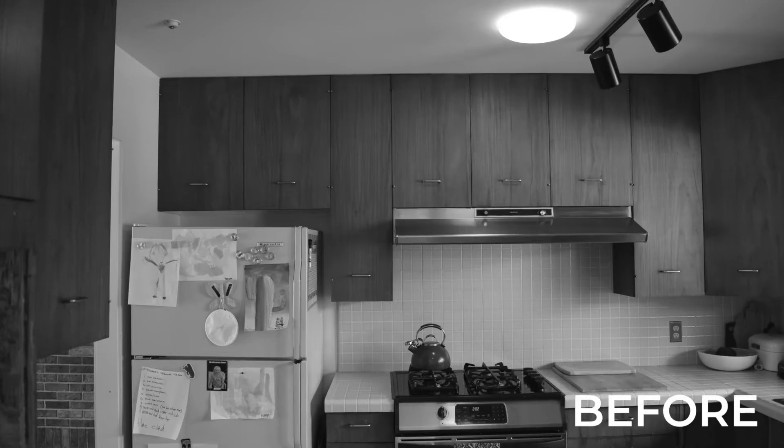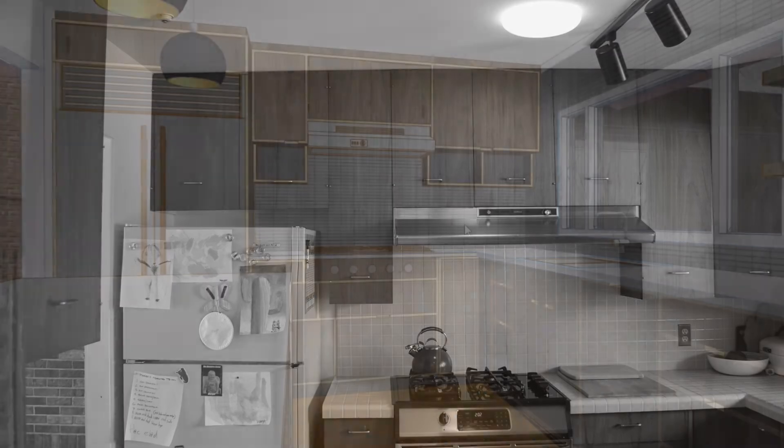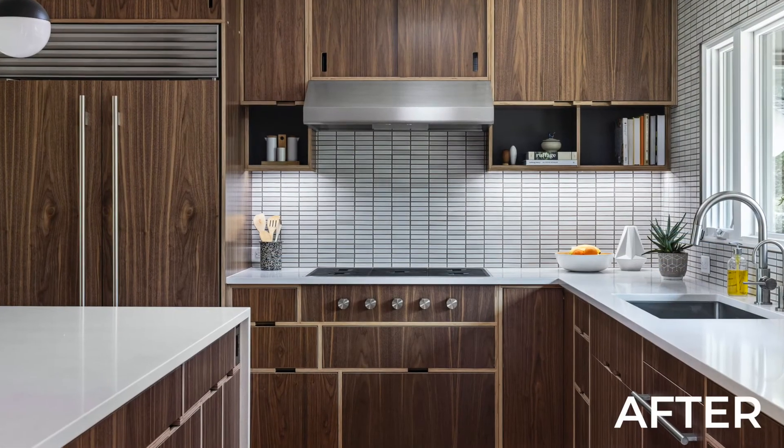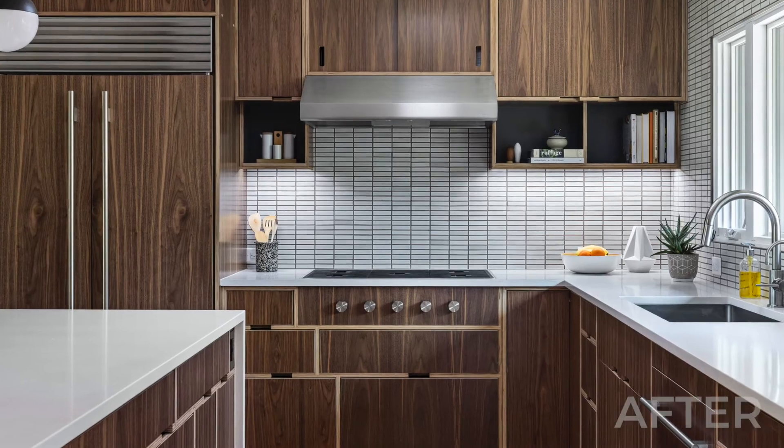After our detailed design phase, we're working towards a build contract and handing off the project to our build team. We're further developing the details of the design and wrapping up any selections in terms of tile, paint colors, cabinet hardware — anything that the project might need, interior or exterior.